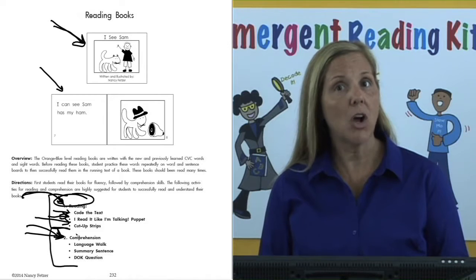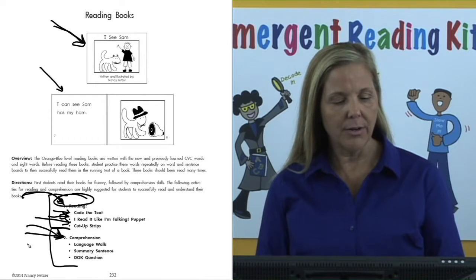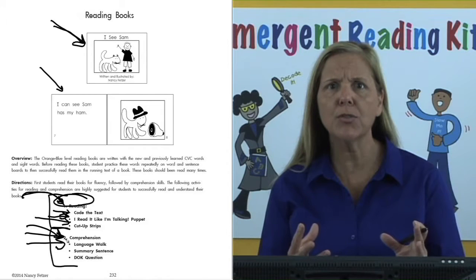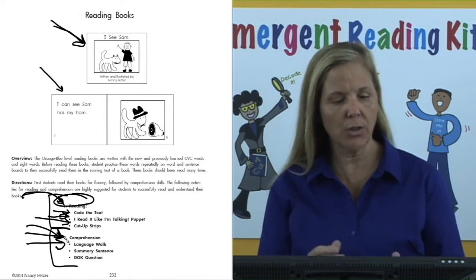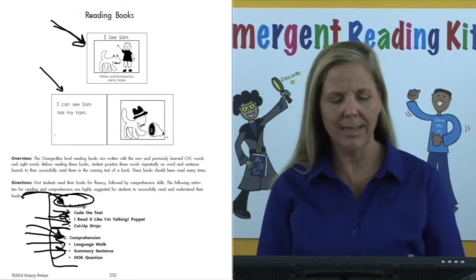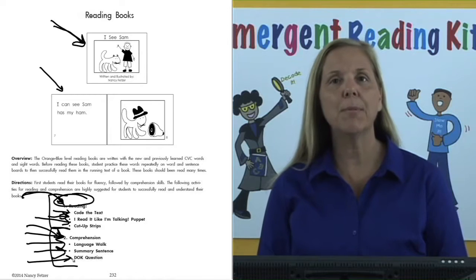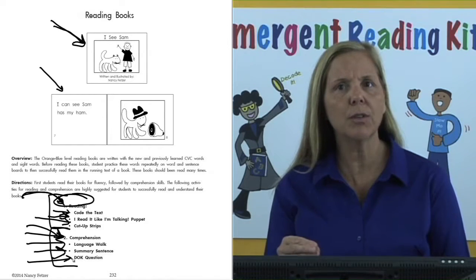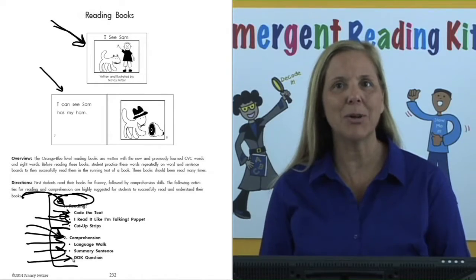After reading their books, you will have comprehension activities. There is a language walk — a wonderful way to develop language for your students as well as to retell their story. A summary sentence to bring in that read-write connection, and also depth of knowledge questions to bring in those higher levels of thinking connected to these reading books.